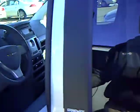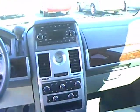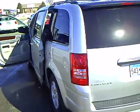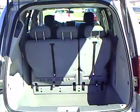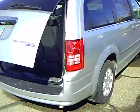3.8 liter V6 engine. It's got cloth seats, heated seats, CD player, garage door opener, power sliding doors. It's silver in color. Back seats fold into the floor. It's got aluminum wheels.